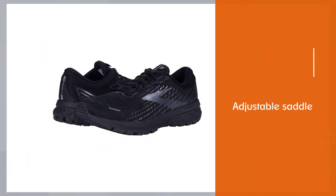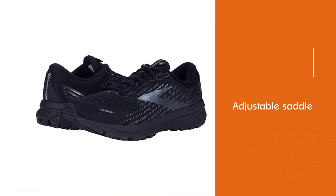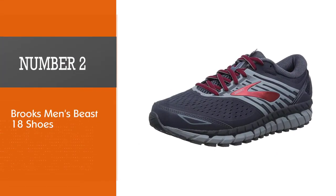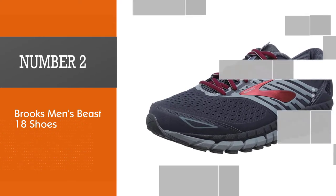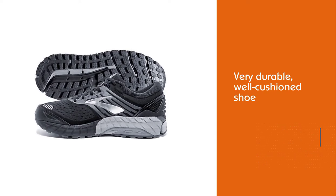Also new is the addition of an adjustable saddle for a more structured mid-foot section. This allows runners to better customize the fit when lacing up. Number two: Brooks men's Beast 18 shoes. When you're buying this shoe, you're buying a very durable, well-cushioned shoe.